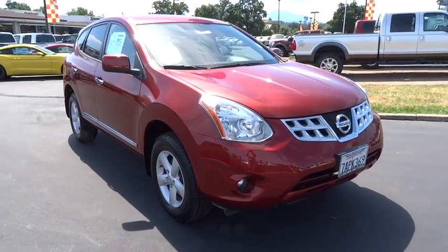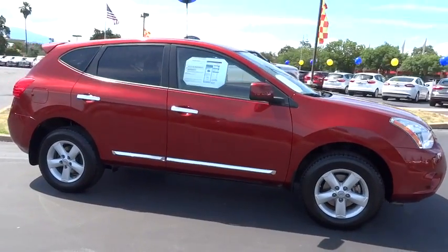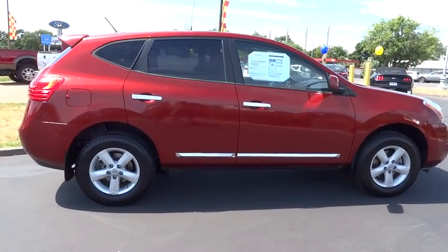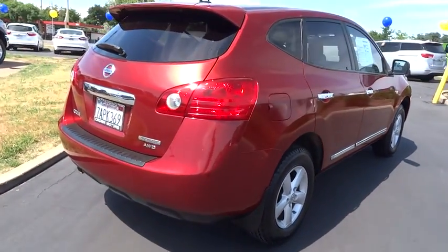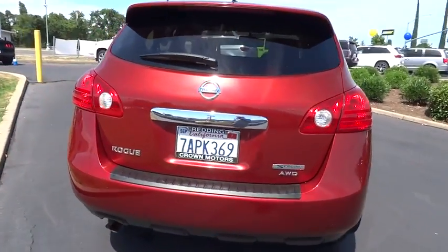The 2013 Nissan Rogue. The stylish Rogue gets 27 mpg and still boasts nearly 58 cubic feet of cargo space. With a five-star side impact safety rating and intuitive all-wheel drive for confident handling, the Rogue is more than you expect and everything you deserve.